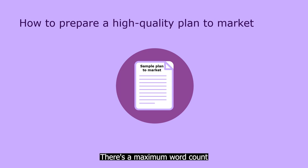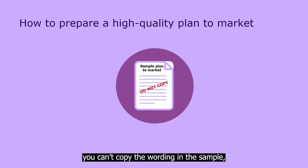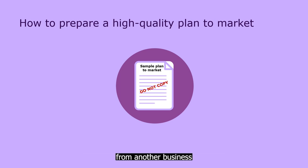There's a maximum word count of 3000 characters for each answer — that's about 500 words per question. Here's a critical point to keep in mind: you can't copy the wording in the sample, or copy from another business or EMDG application, or from a generic marketing plan. That's because your plan to market must be unique and specific to your business, and it must directly relate to your planned export promotions.